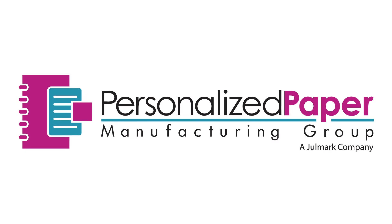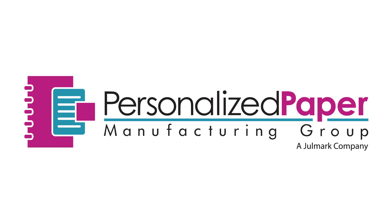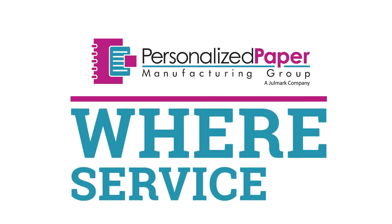Thank you for your business, and we look forward to serving you at Personalized Paper Manufacturing Group, where service is everything.